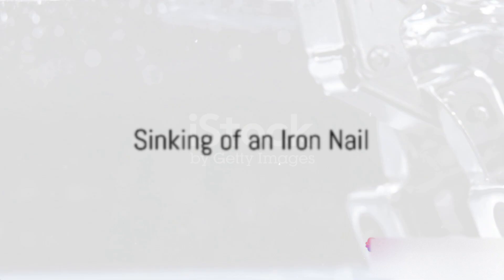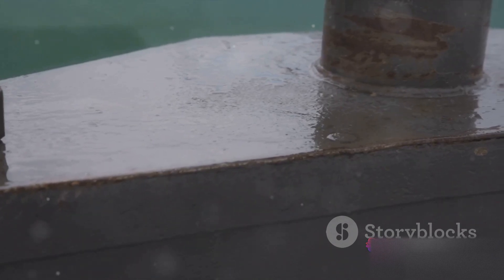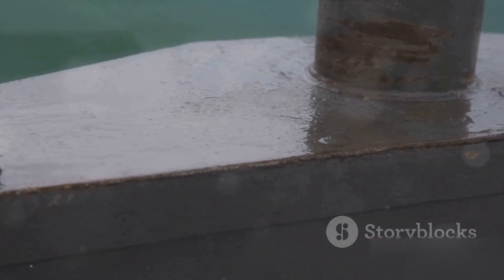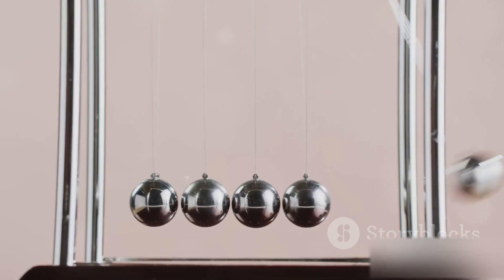On the other hand, consider a small, solid iron nail. It displaces only a tiny volume of water, creating a small buoyant force. The nail is denser than the water it displaces, so it sinks. The buoyant force is less than the weight of the nail.